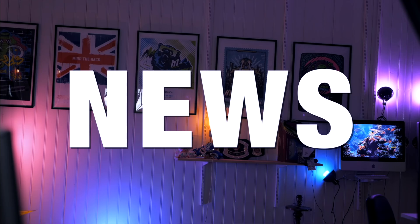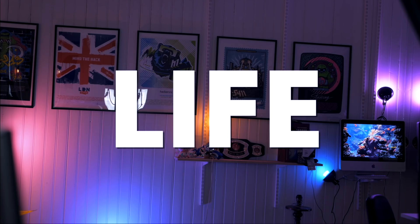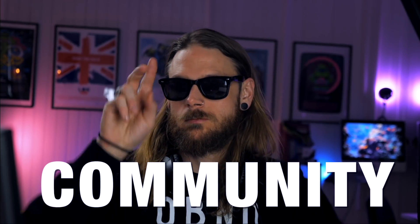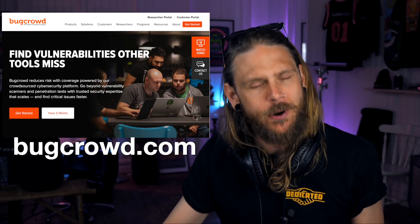Hi, I'm Stök and this is Bounty Thursdays! This episode is sponsored by Bug Crowd.